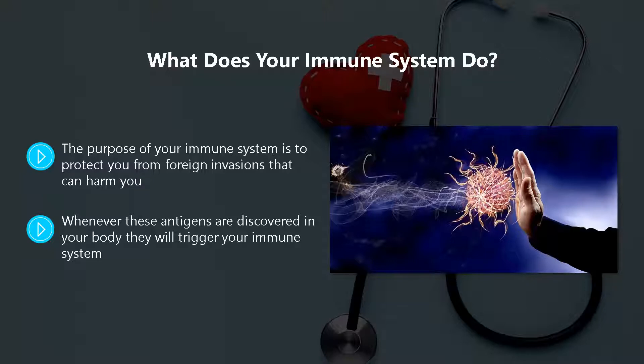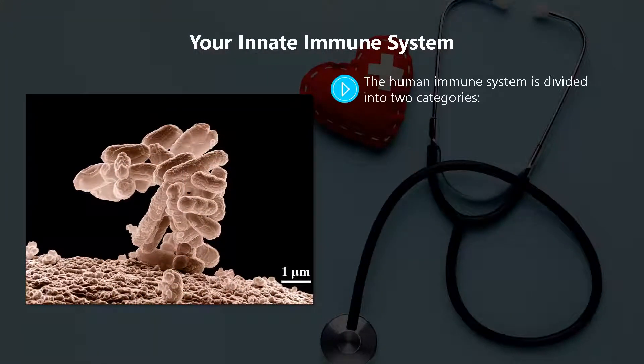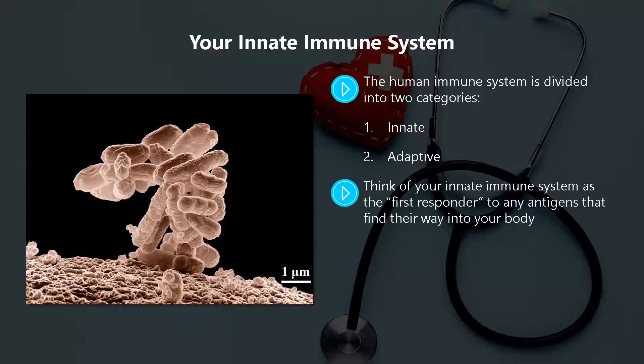Once kicked into action, your immune system will do everything possible to destroy these antigens using a variety of methods — it really is an amazing system that you need to take care of all of your life. The human immune system is divided into two categories: one, innate; two, adaptive. Think of your innate immune system as the first responder to any antigens that find their way into your body.